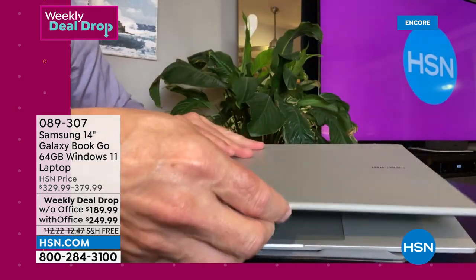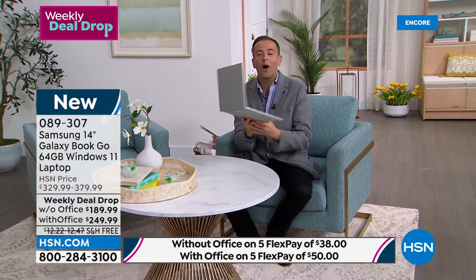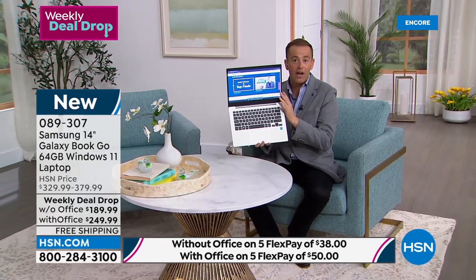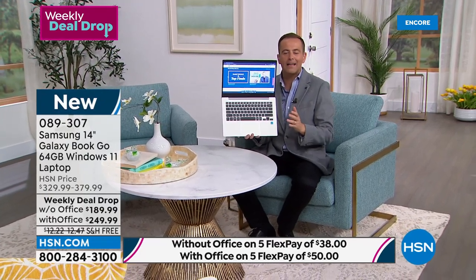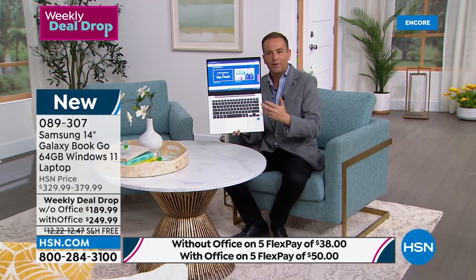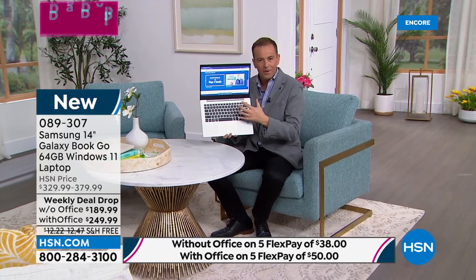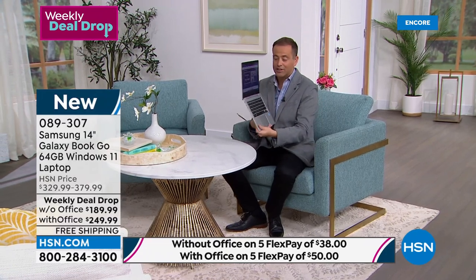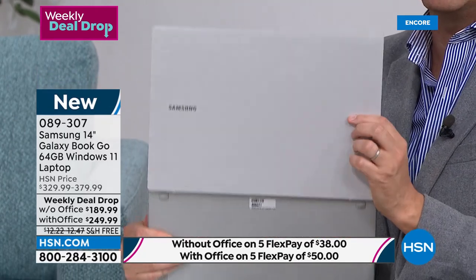The only decision you make is: do you want it by itself, or would you like Microsoft Office included — that's Word, Excel, and PowerPoint? If you choose it with Microsoft Office, you get the box and install it right away. You also get a great voucher with about six different additional apps, a full year to learn a language, Pandora Premium for streaming music — and there are great speakers on here — plus a customizable neoprene case where you pick the photo.